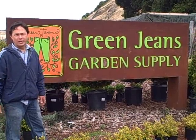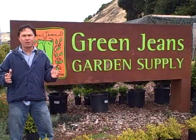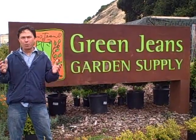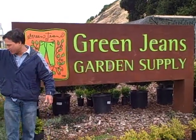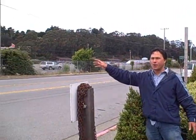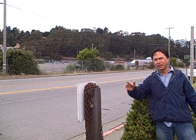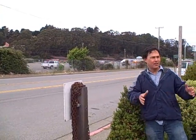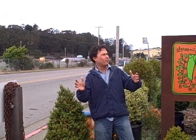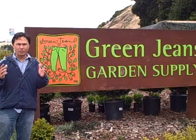This is John Kohler with growingyourgreens.com. Today we're outside Green Jeans Garden Supply here in Mill Valley, California. We're literally off Highway 101, just right across the Gonge Bridge here in convenient Mill Valley, in a little side strip of land that I don't know what they could use for anything else other than a nice little cool nursery.